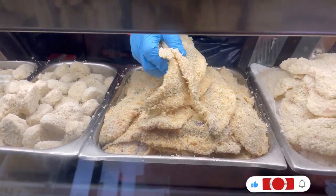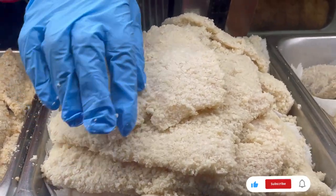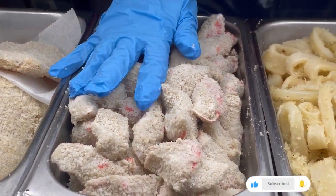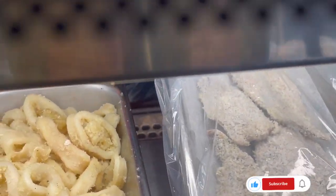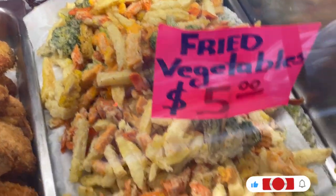They have a whiting fish sandwich, flounder, a tilapia sandwich. This is crab meat. Calamari. And jumbo shrimp. Everything here is fried — vegetable, fish — ready to go.